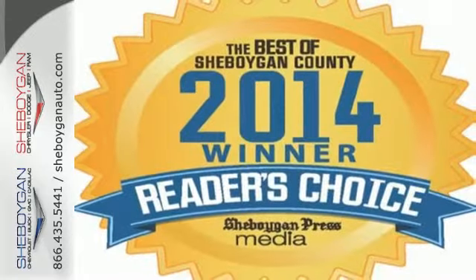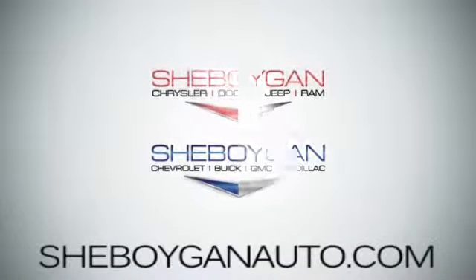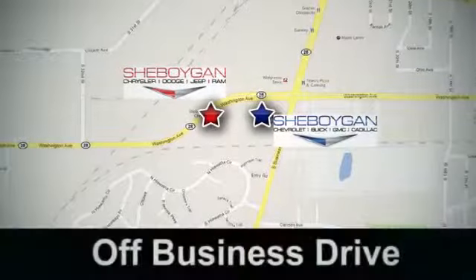Conquer the city — discover the potential of this Trax today. Come see us today at Sheboygan Auto, eight brands in one location, off Business Drive in Sheboygan, Wisconsin.